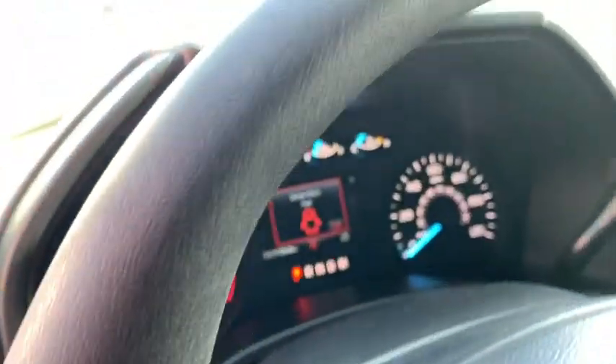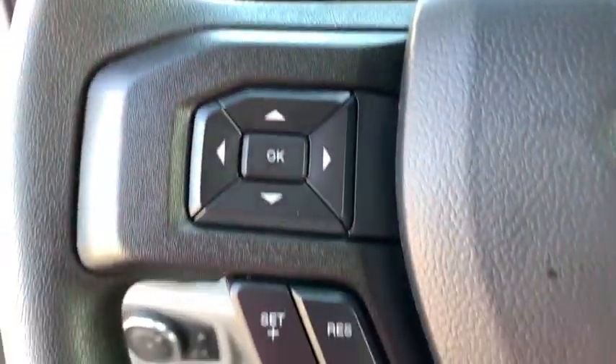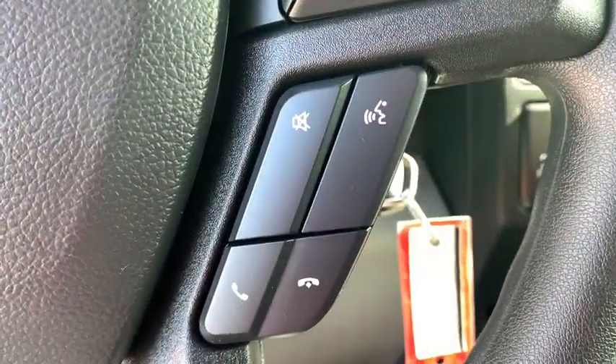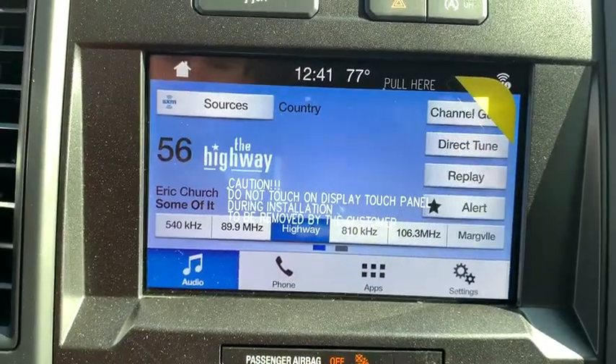Cruise control, ABS four-wheel, front floor mats, AM-FM stereo radio, auto-off headlights, rear defrost, MP3 player, passenger airbag, power door locks, electronic stability control, power windows.